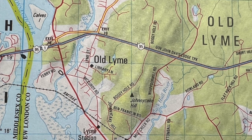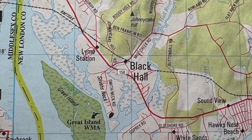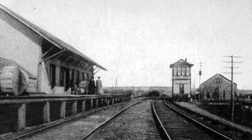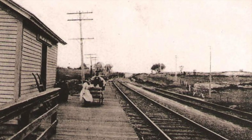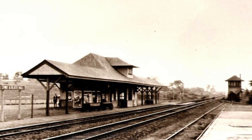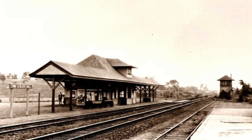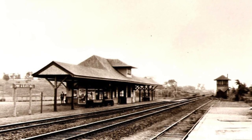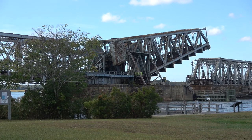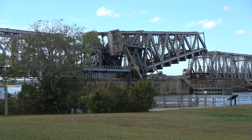The last westbound stop close to the Connecticut River was established in 1852 in Old Lyme. By 1875 a new station was established. Stations at Black Hall included a station in 1883 and later in 1907 combined with the Lyme station. Signal tower 105 can be seen in the distance on the right. This was recognized to be close to the Connecticut River and was completed ready for the new bridge in 1907. The Connecticut River Bridge is closing, indicating we need to look at this at-grade crossing for the next part of my railroad story.